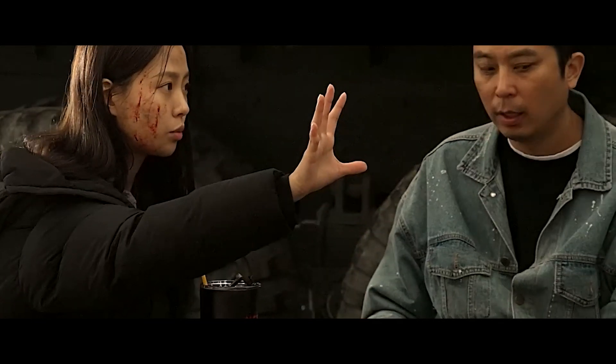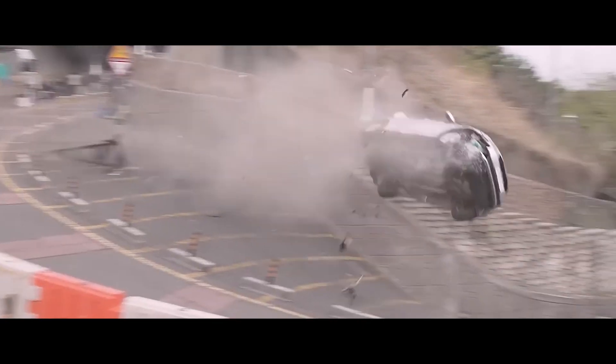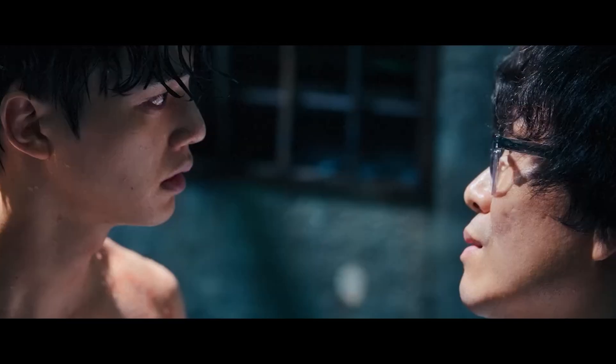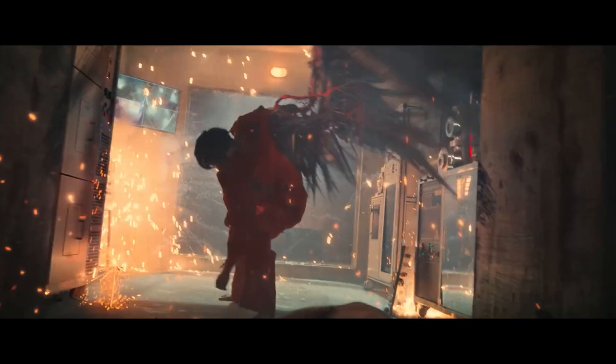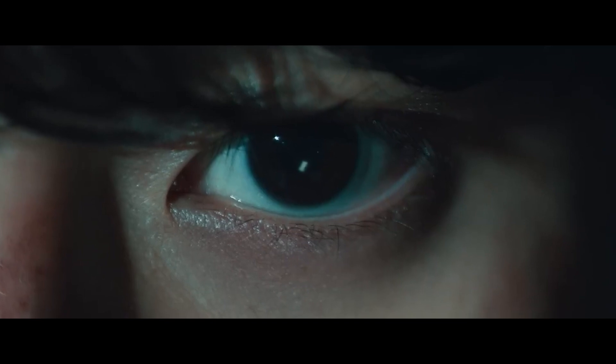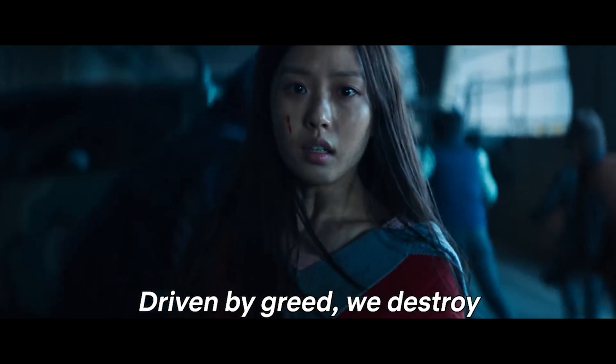The extensive use of visual effects significantly increased the cost and time of production. Each scene with visual effects requires time for planning, execution, and post-production, which can influence the overall schedule and budget of the series. Maintaining high quality and consistency in the visual effects throughout the series was essential, requiring a talented and experienced visual effects team, as well as effective coordination among the visual effects, direction, and photography teams.